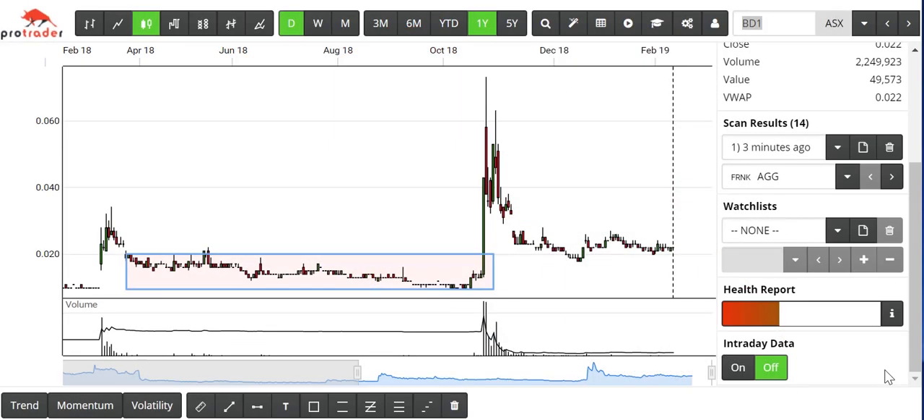Several years ago I started to recognise a pretty easy to find and repetitive pattern on price charts. In this example of BD1, we originally had a burst of volume back here in March 2018. There's very little reason prior to that big volume for you to be looking at that particular stock. Once the volume comes in, then you will find the stock.